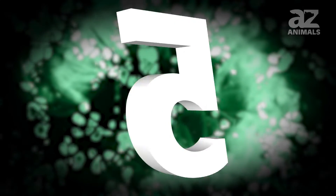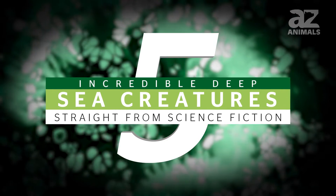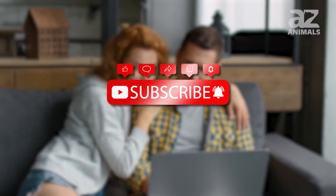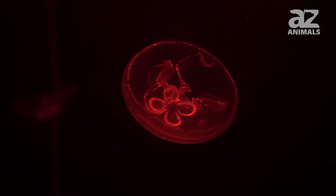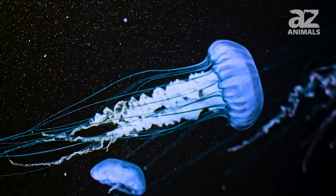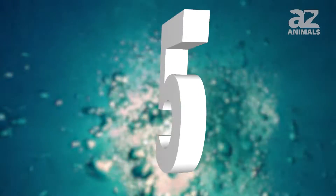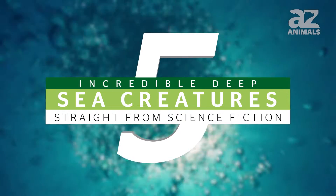Welcome to this video on five incredible deep sea creatures that seem like they're straight from science fiction. Very few people make it to the very depths of the oceans, which is why new discoveries are constantly made about the exotic creatures that dwell in the deep blue sea. Although these next five creatures have been verified by science, it's still hard to believe they exist.